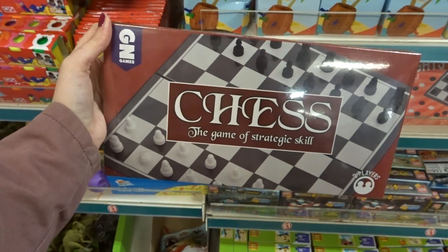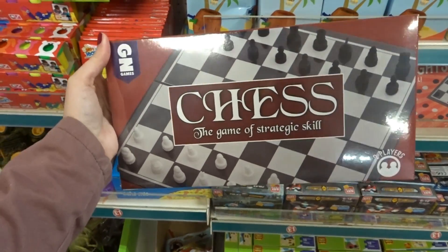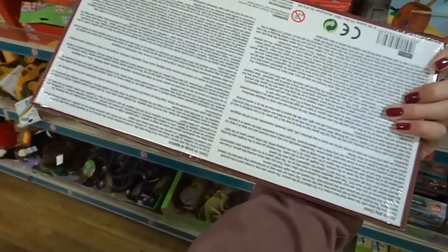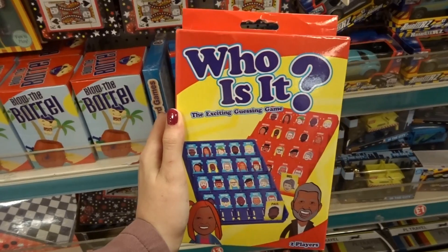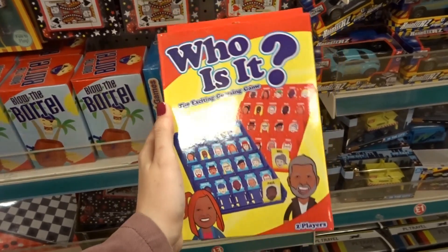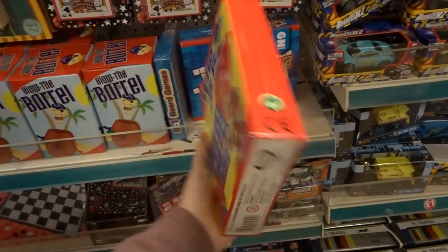This is great if you don't want to pay a fortune for a chess set — it's only £1, which is a cracking buy for a board game. They also have this Who Is It game, which is a rip-off of Guess Who, but travel size.